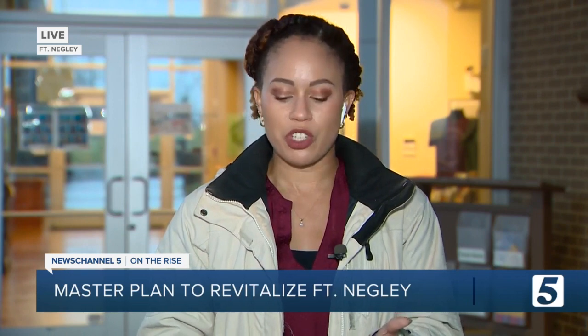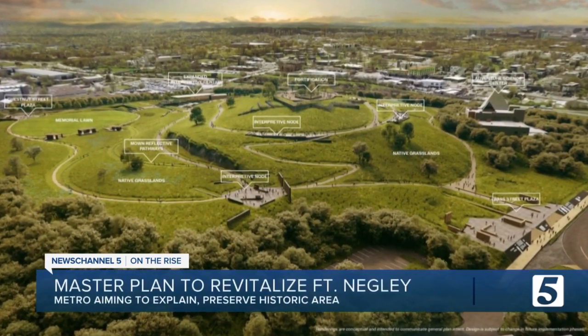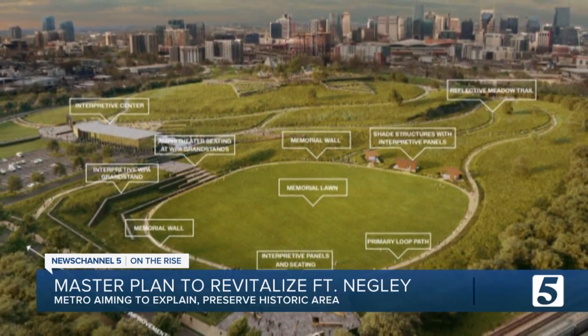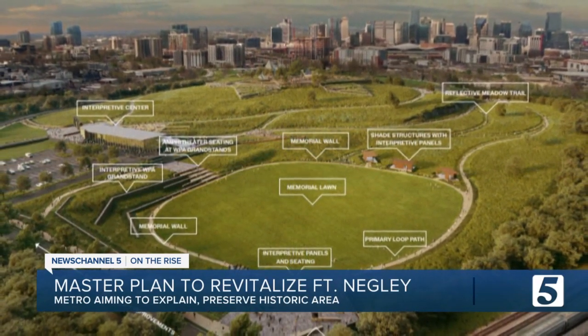They hope to do this by making this an open-air museum that speaks to the history of the freed and runaway slaves who built Fort Negley for the Union. Take a look at these images of what Metro Parks and the Metro Historical Commission hopes to make this area look like. It maintains the area as a green space, but with honest history explained throughout.